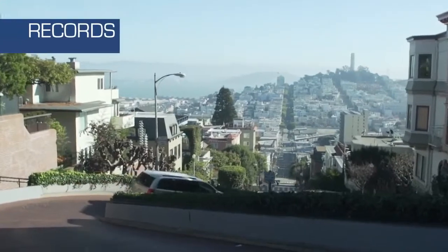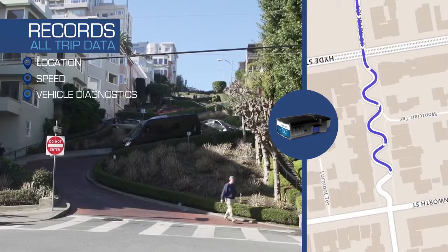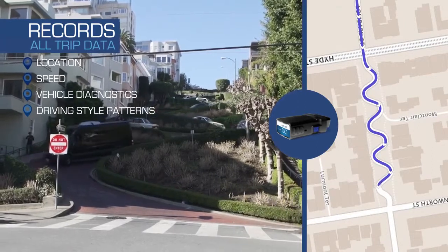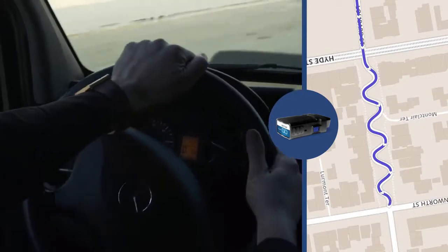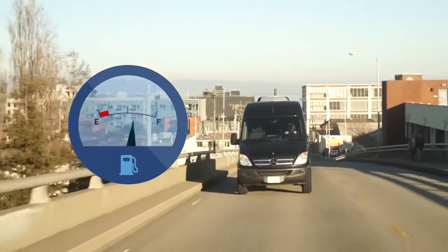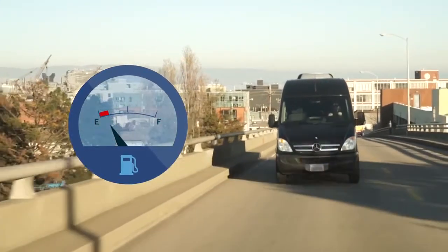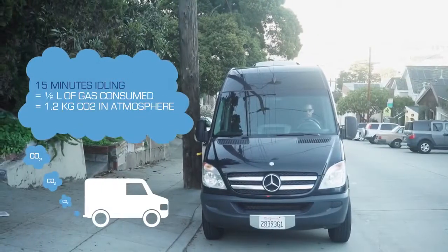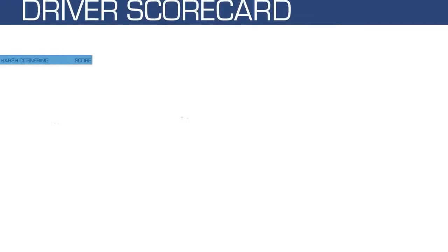Geotab devices record all trip data, including location, speed, vehicle diagnostics, and even driving style patterns. In-vehicle driver coaching in real time is key to improving driver safety. For example, high RPM or quick acceleration is not only aggressive but could lead to an accident and unnecessarily consumes extra fuel. Idling is not only a waste of fuel and contributor to CO2 greenhouse gas emissions, but a vehicle left unattended and idling is a safety risk.